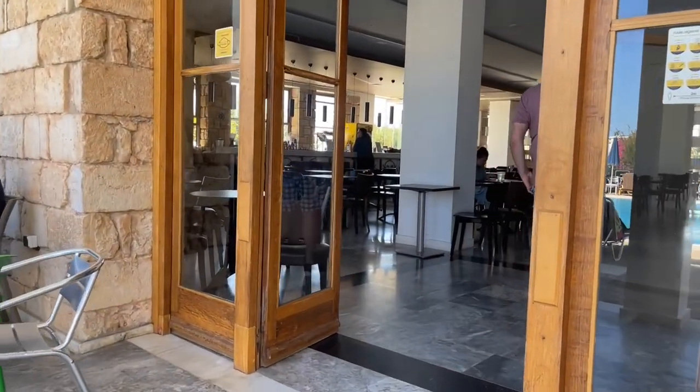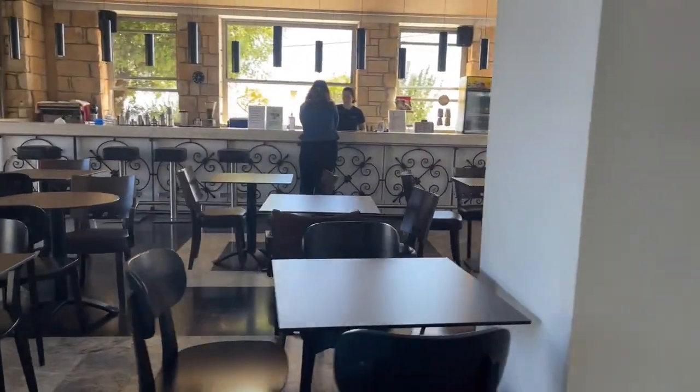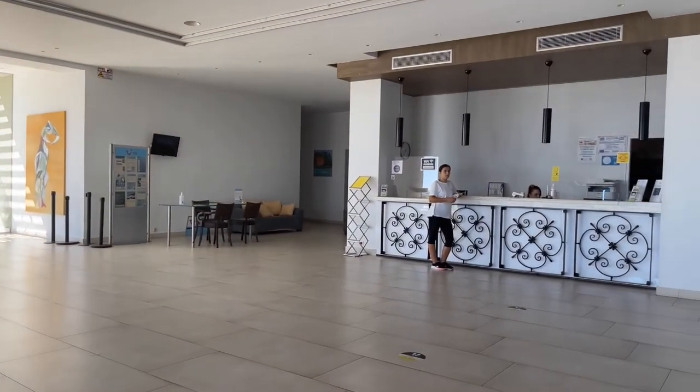As you come off the first pool you go into the foyer bar reception area. There are two bars for your all-inclusive drinks downstairs, and then this is the reception at the front of the hotel.